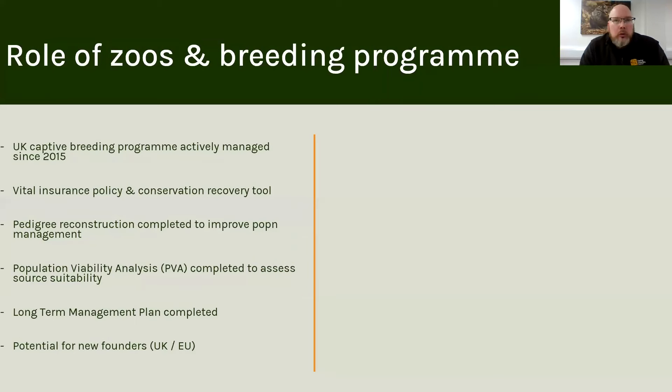Some of you will be aware of the role of zoos in general, but maybe not specifically with regards to a recovery project like this for wild cats. I'm going to give you an introduction to the work that we do in zoos, the role of the breeding programme, and how that's been influencing our decisions moving forward.